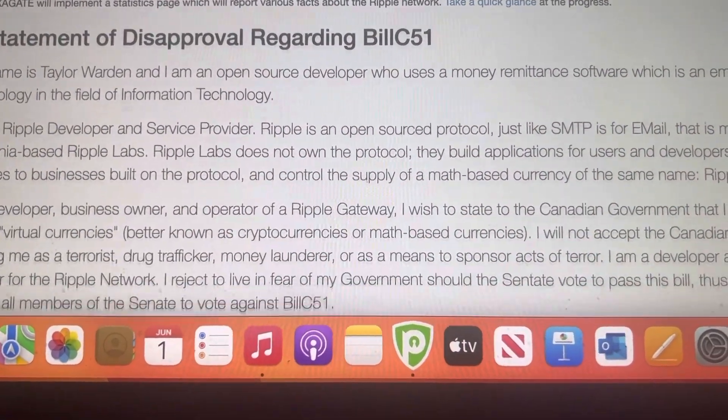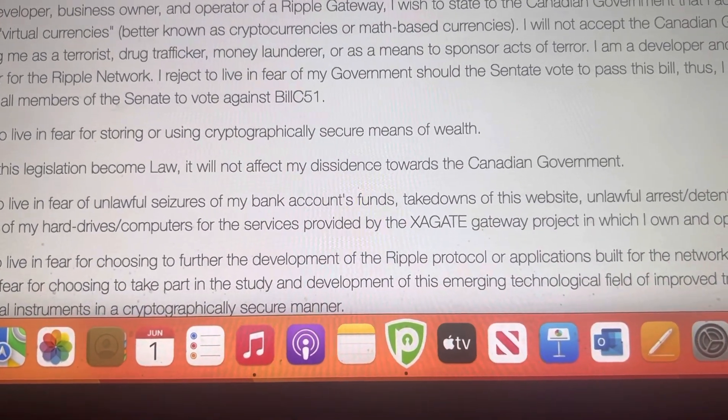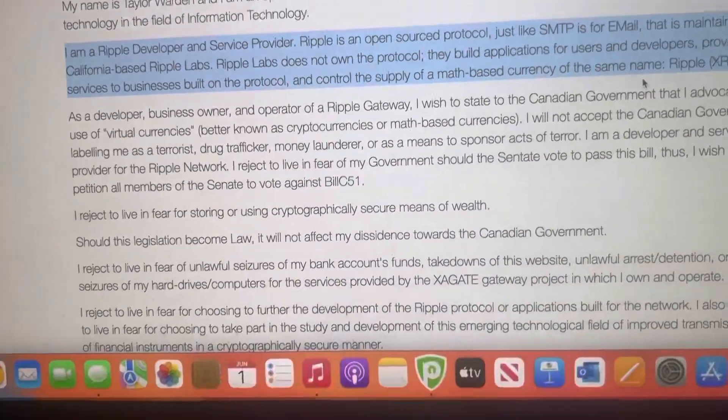Now they get into here — this is going to be interesting right here, the second paragraph. Make sure you remember that one. This is Crypto Hulk, gotta go.